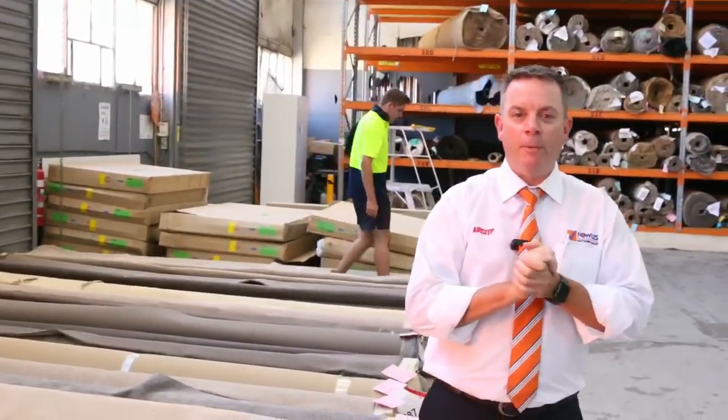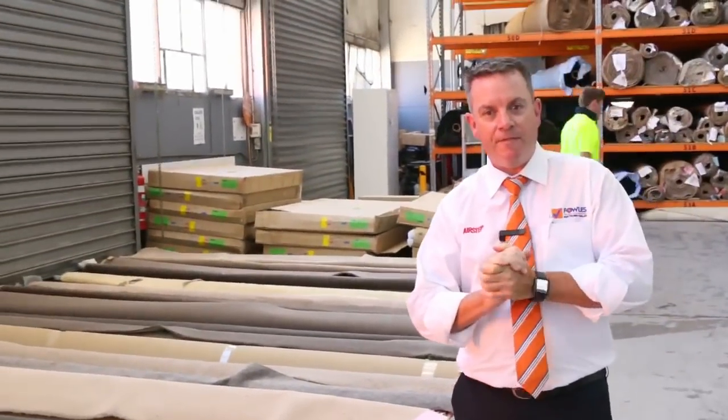G'day, I'm John from Fowls Auction Sales. I'm here to preview tomorrow's carpet auction — that's Wednesday the 7th of February at 10am.